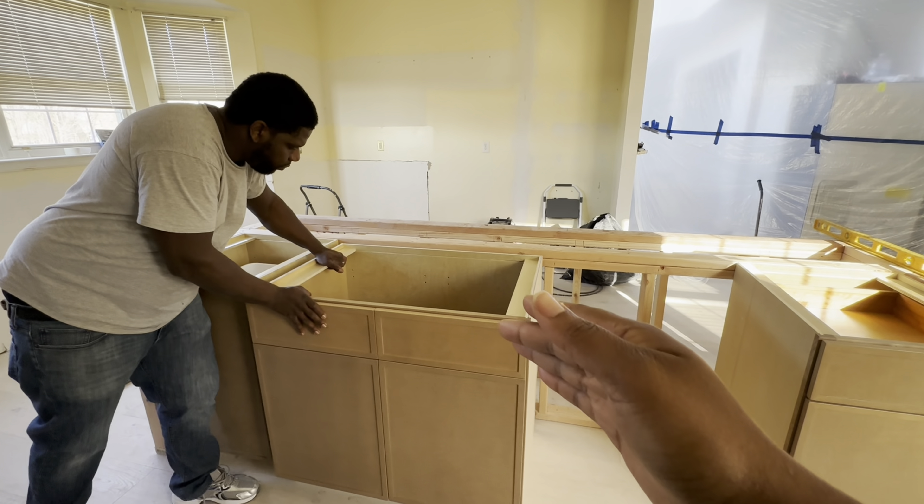As y'all can see I got distracted with the kids inside the store. We did pick a dishwasher but I wasn't able to record, so I will update y'all on that once it gets delivered. Slowly but surely it's coming along — I'll see y'all next time.